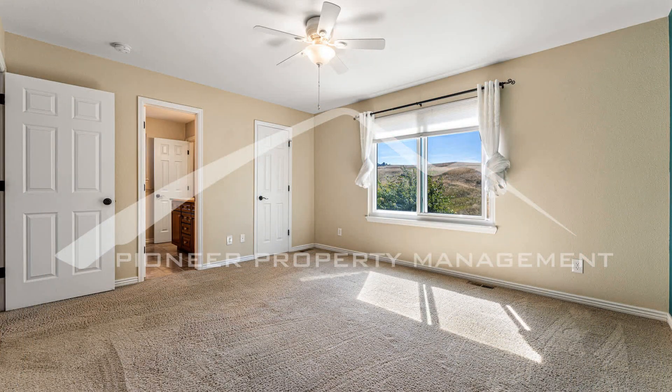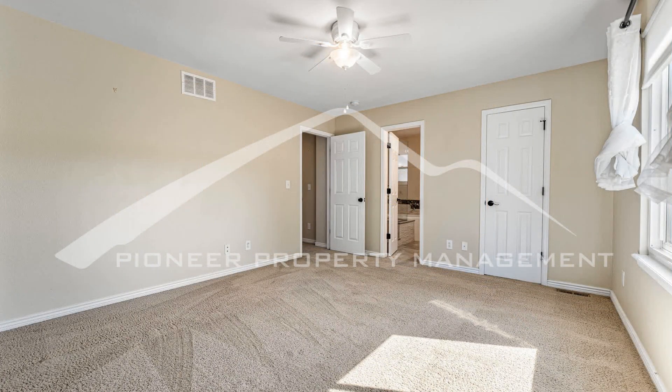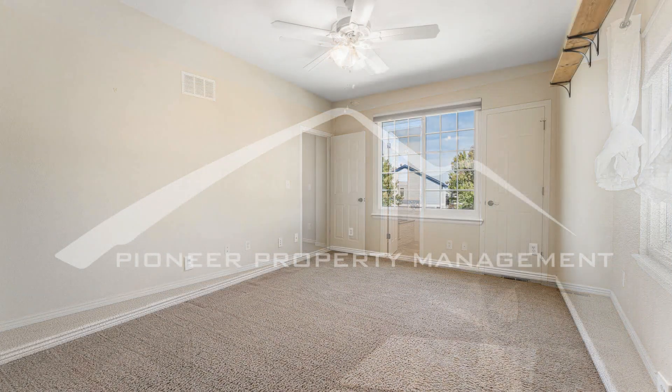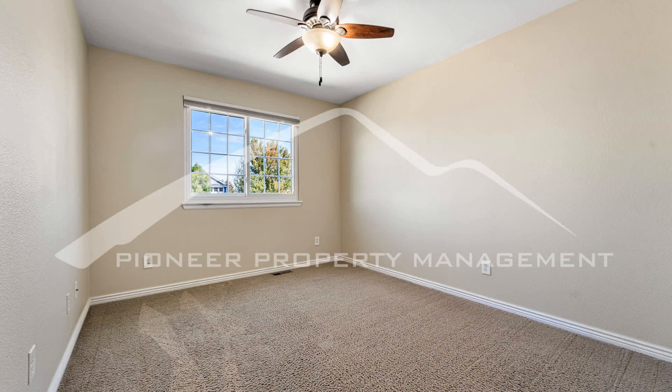Step outside onto the patio or deck and take in the breathtaking mountain views, perfect for unwinding after a long day. The cul-de-sac location offers a peaceful and safe environment for you to enjoy.